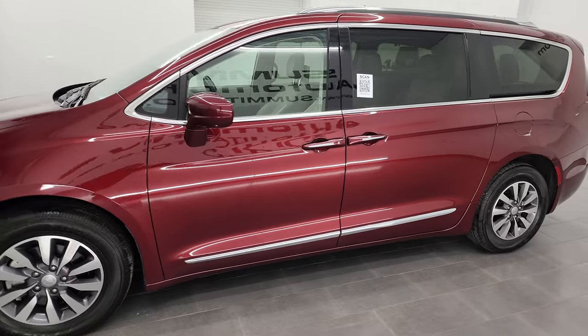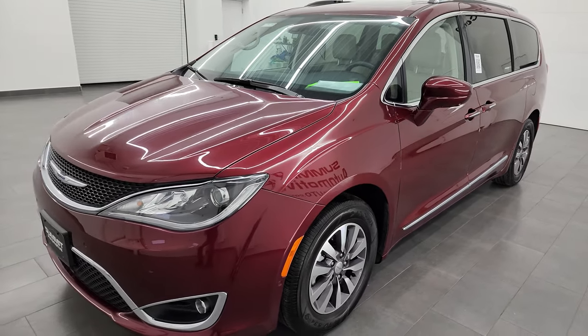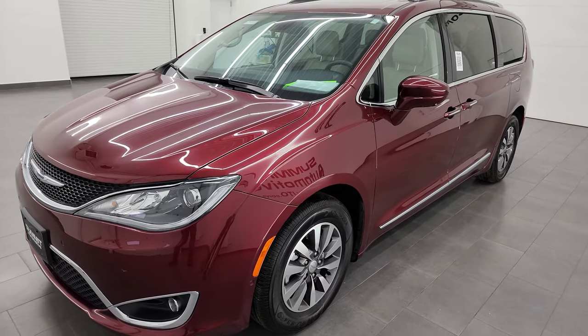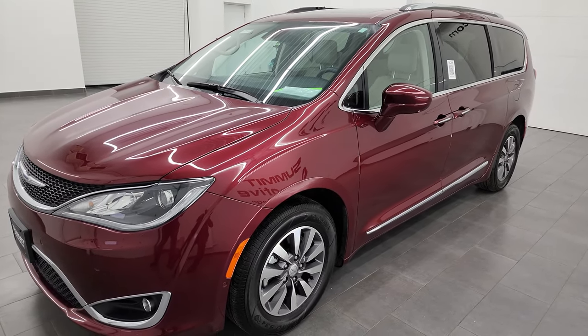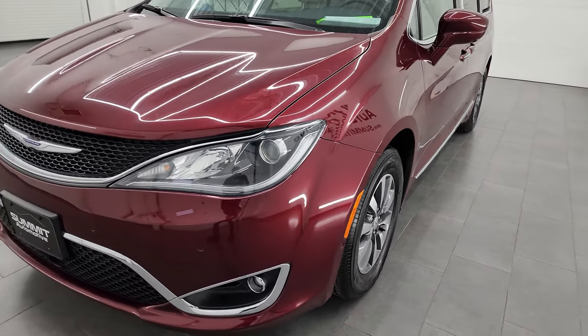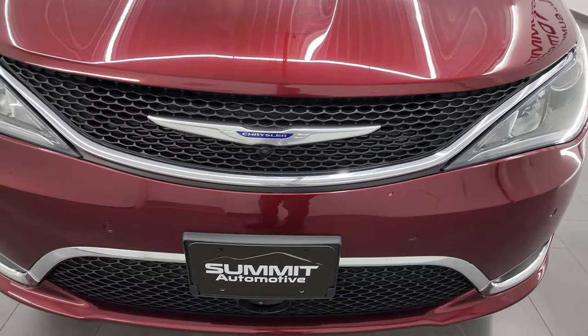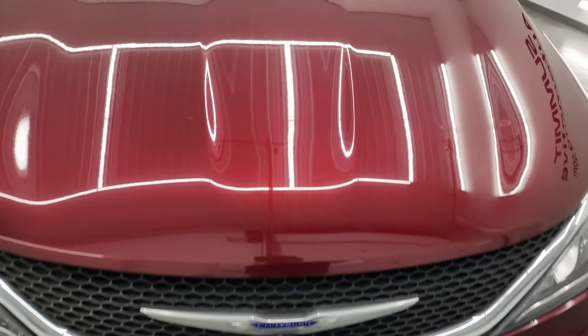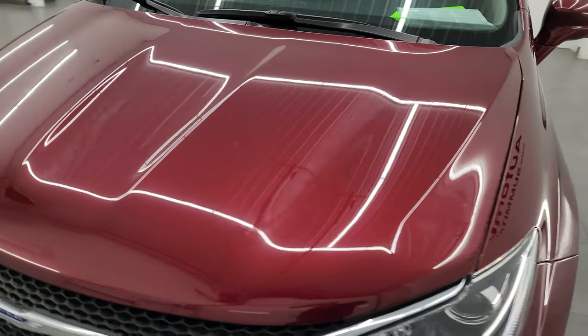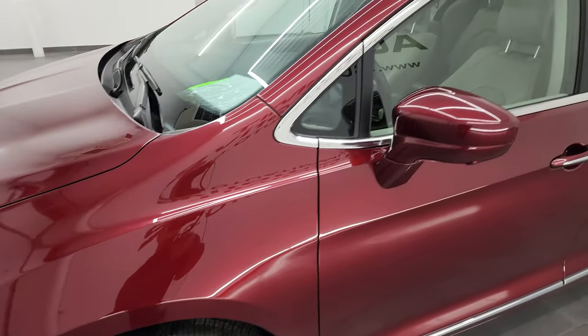This 2020 Chrysler Pacifica has the 3.6 liter Pentastar V6 engine — it puts out 287 horsepower — paired up with the 9-speed automatic transmission. This one has been fully safetied and inspected by our service shop, has a fresh oil and filter change, all the fluids have been checked and topped off, and it is 100% ready to go. I'm going to go all the way around, show you all the options, go inside, under the hood and start it up.